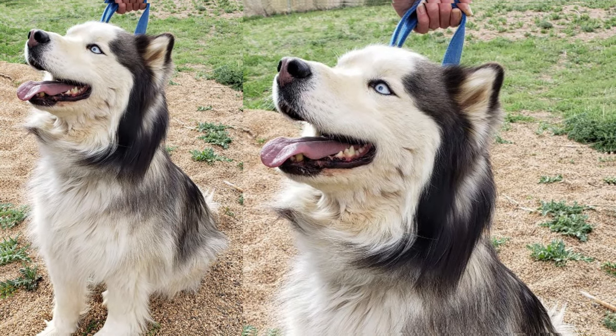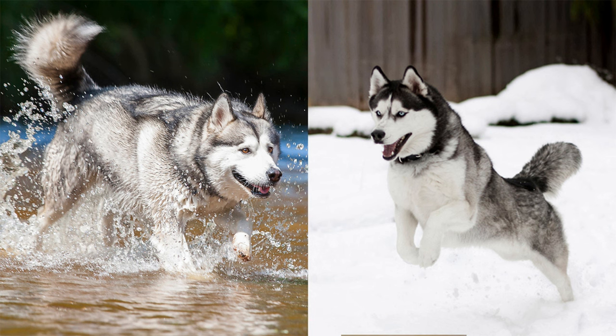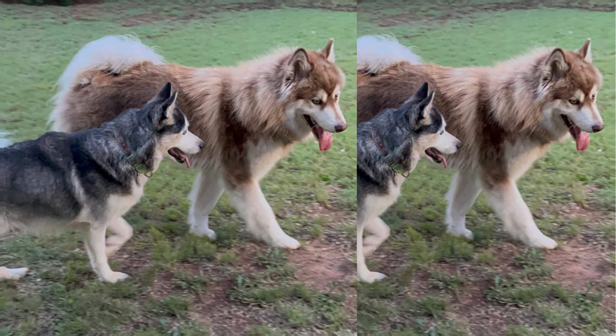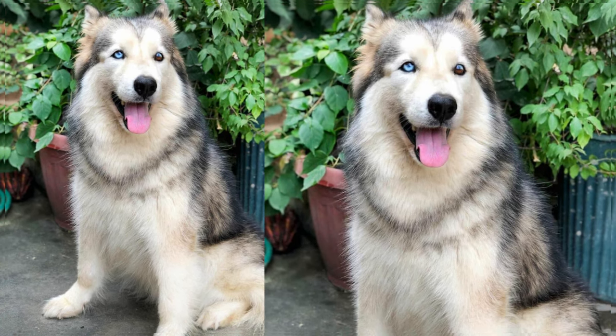In summary, the Alusky is an awesome combination of the Husky and Alaskan Malamute, with striking looks and a lovable personality. If you're an active person and can provide them with the exercise and care they need, the Alusky might be the perfect dog for you.